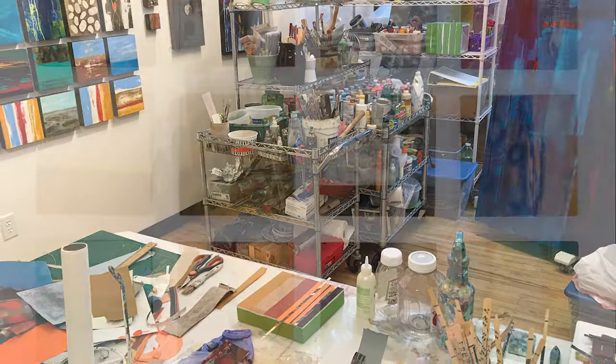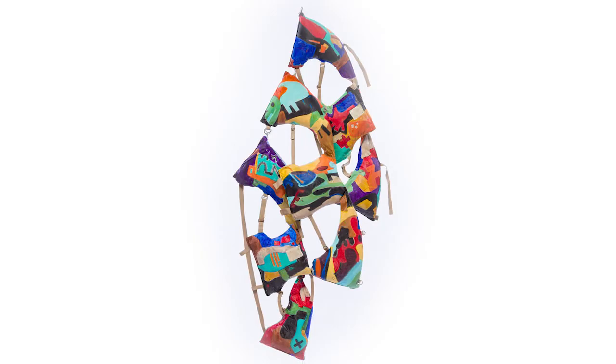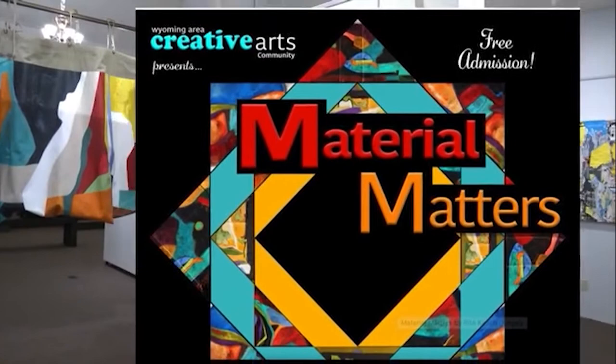I decided to challenge myself to use some non-traditional materials and non-traditional ways of presenting the work. So the title of the exhibit, Material Matters, was an easy title because it's really very much about the materials.